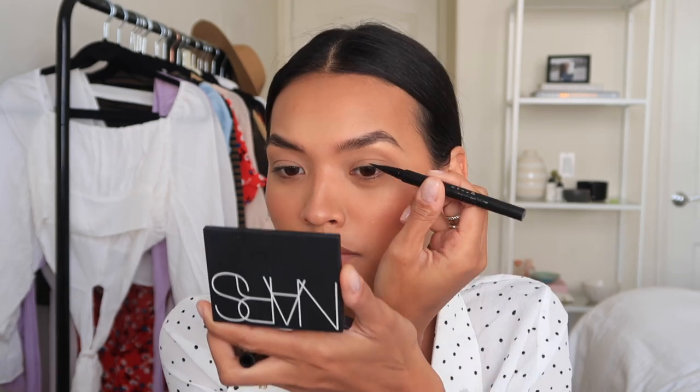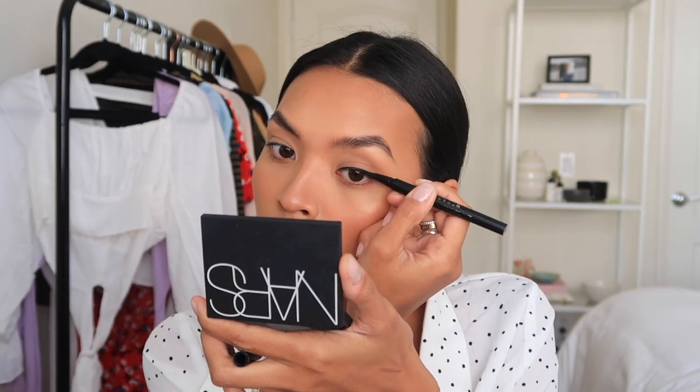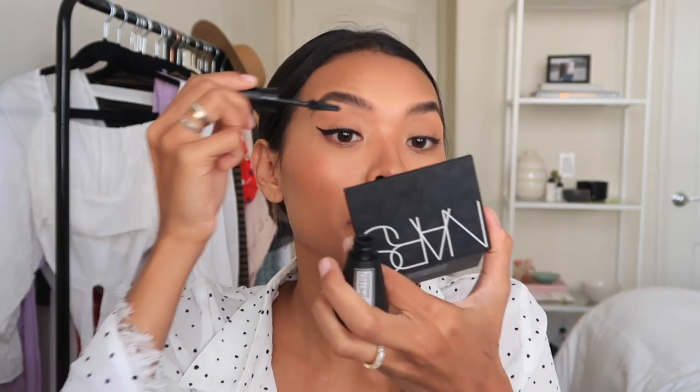I'm going to use the NARS Orgasm Illuminating Loose Powder and put a little bit on the apples as a blush topper. Then I'm going to do a little bit of cat eye — just liner. And then unlimited mascara. These little guys are Demi Wispies by Ardell — I love using these, they're so good.